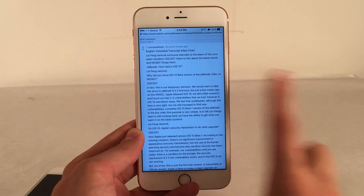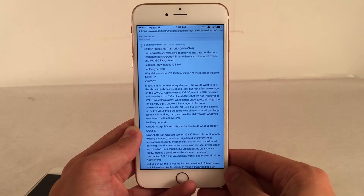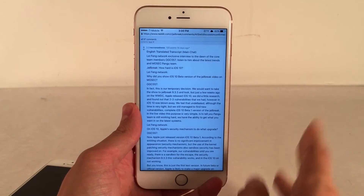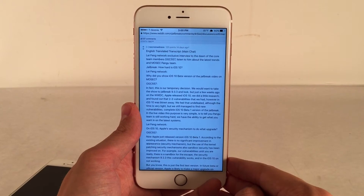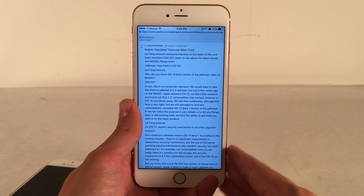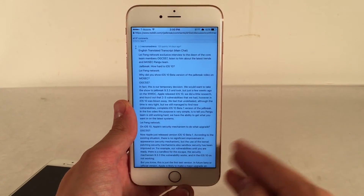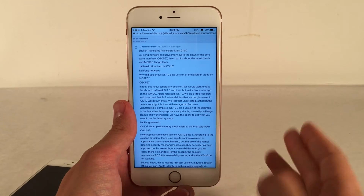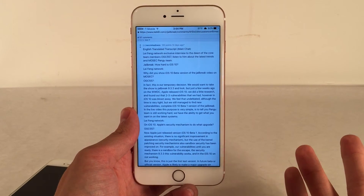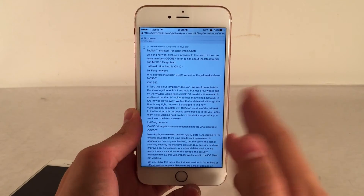There are some important things to keep in mind. They made absolutely no mention of releasing this jailbreak to the public, so do not get too excited. This interview is mostly focused on iOS 10, and there's just no mention of a public release. Also keep in mind that iOS 9.3.3 was still in beta when this interview was released, so theoretically the exploits they were using could have been patched in the final release — though I doubt Apple would have discovered them independently since they were not disclosed. We also don't know if this jailbreak is ready for public release. But it's just good to know that Pangu has an iOS 9.3.3 jailbreak and that they're still working hard.